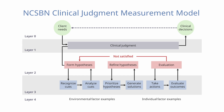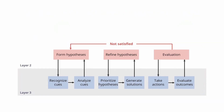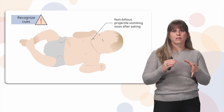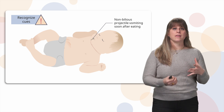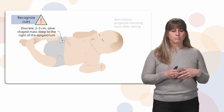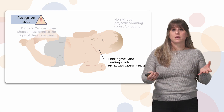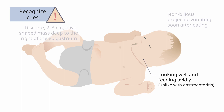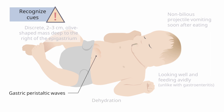Let's put it all together in the clinical judgment model, looking at layers two and three — recognizing the cues. The key cues are non-bilious projectile vomiting: forceful, formula-looking vomit straight out of the mouth soon after eating. The other key cue is a discrete two to three centimeter olive or oval-shaped mass felt in the middle upper abdomen. These babies look healthy when not eating or vomiting, unlike babies with gastroenteritis. If symptoms persist, signs of dehydration may develop because they aren't retaining fluids despite ongoing urine, stool, and vomiting output. Gastric peristaltic waves may also be visible due to increased intestinal activity.